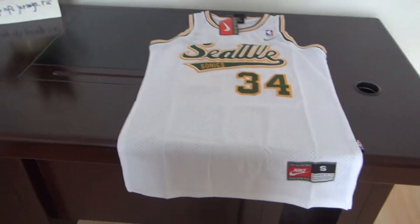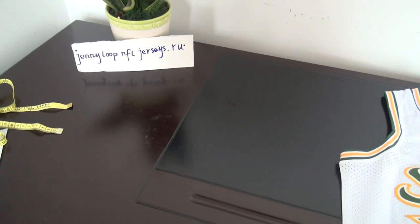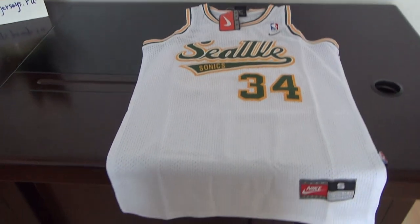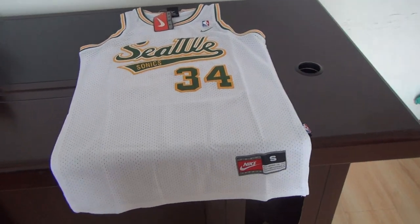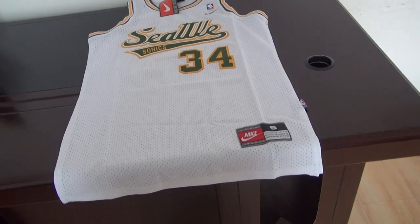Hey YouTube, this is Sandy Smith from the website JennyLoop of jellies.ru. Today is NBA time — number 34 from the Seattle Sonics. Very beautiful jersey.